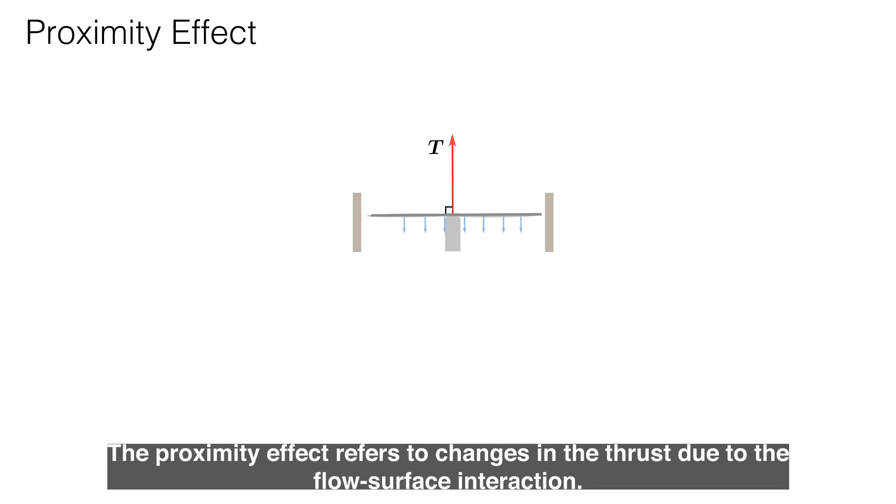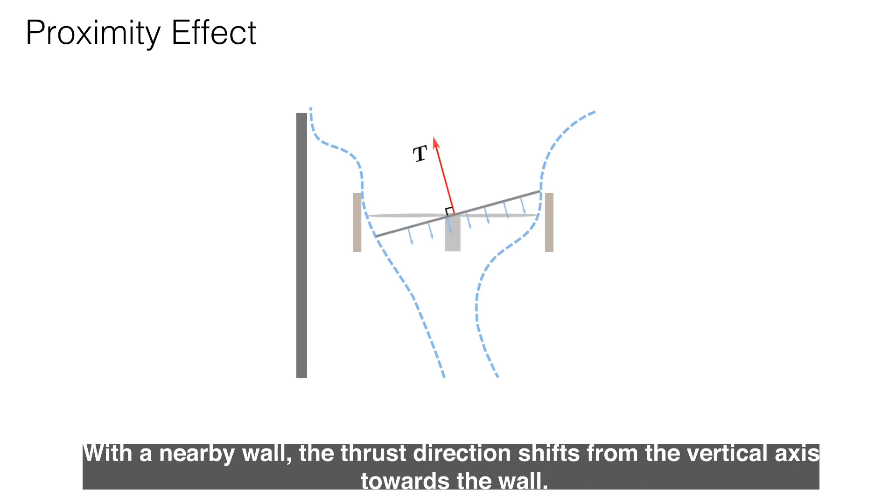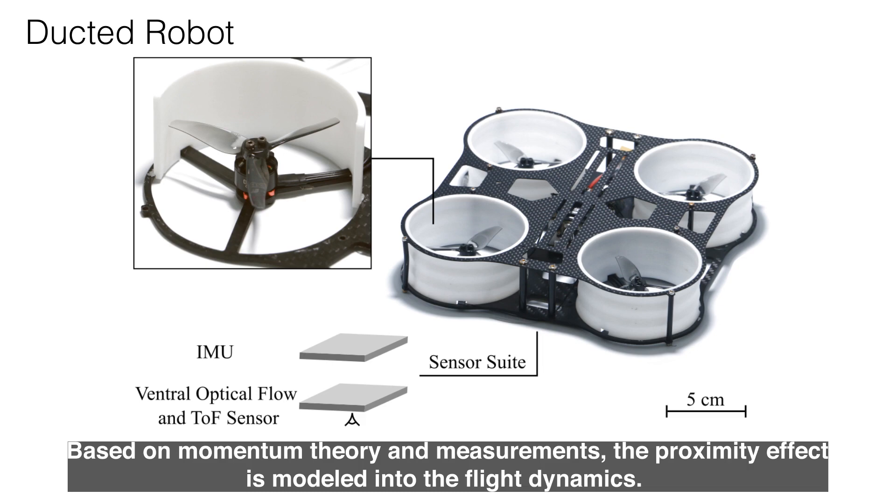The proximity effect refers to changes in the thrust due to the flow-surface interaction. With a nearby wall, the thrust direction shifts from the vertical axis towards the wall. Based on momentum theory and measurements, the proximity effect is modeled into the flight dynamics.